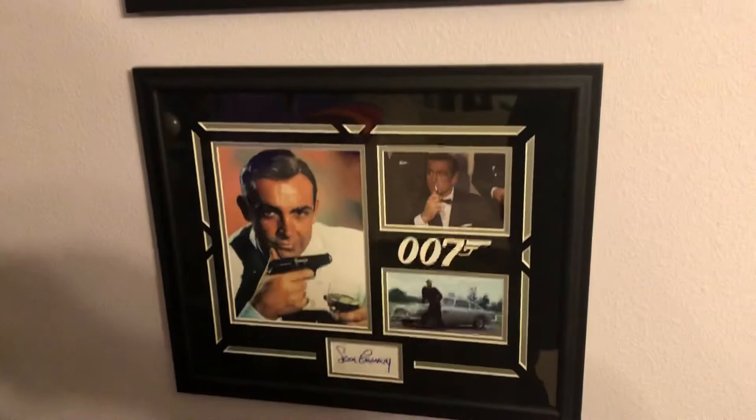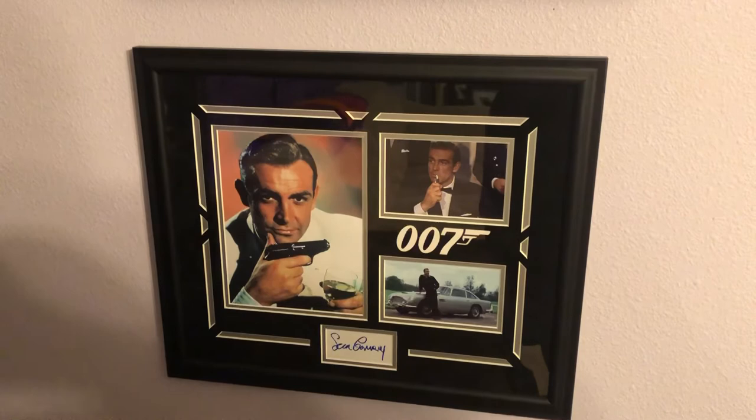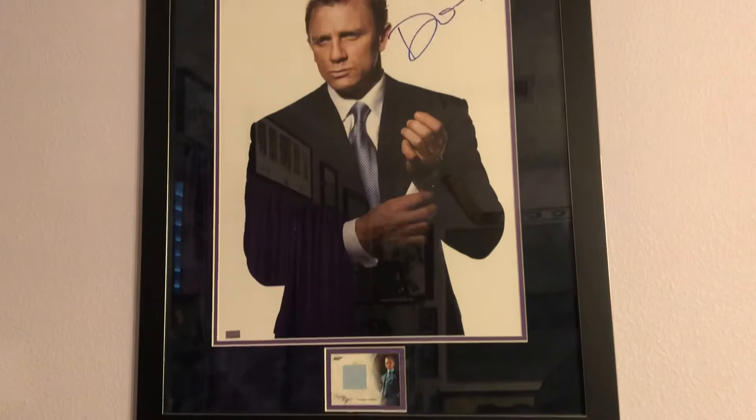I do also have an 11x17 mini movie poster of A View to a Kill, signed by Roger Moore. That is currently away at Tanya Roberts so she can sign it, and I will have that back whenever she is done and will show it off when it returns. If you are interested in obtaining Tanya Roberts' autograph, feel free to check out her website at TanyaRoberts.biz.